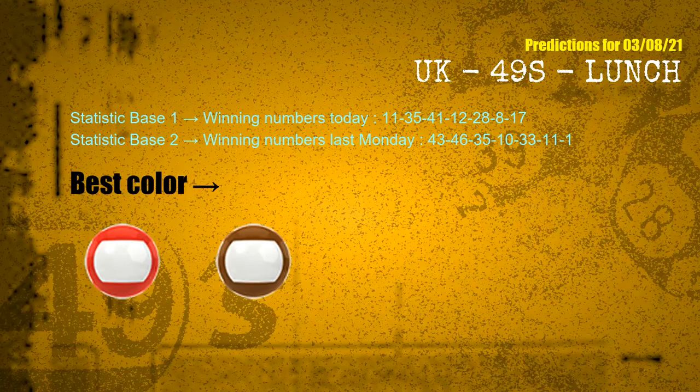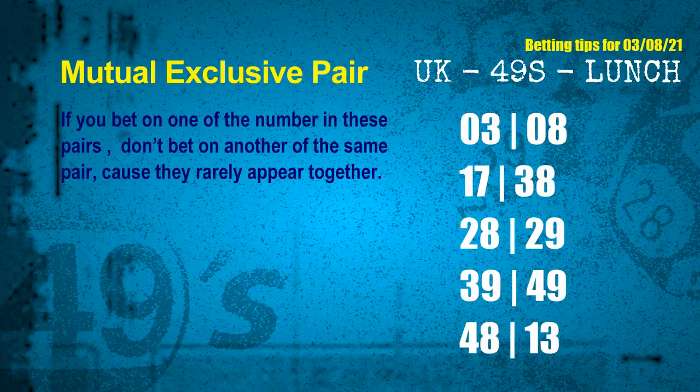According to the statistics above, with winning numbers today — 11, 35, 41, 12, 28, 08, 17 — and winning numbers last Monday — 43, 46, 35, 10, 33, 11, 01 — the most frequent following colors are red and brown. Now we have our following ones and ball colors.